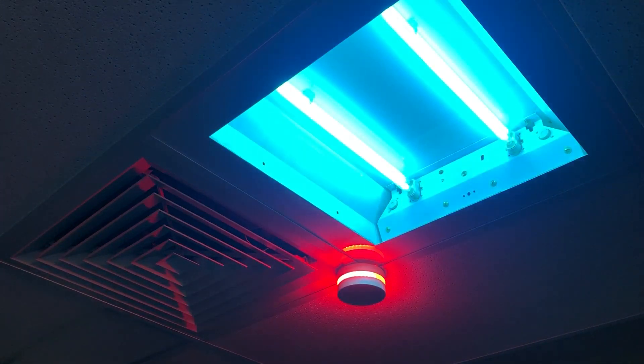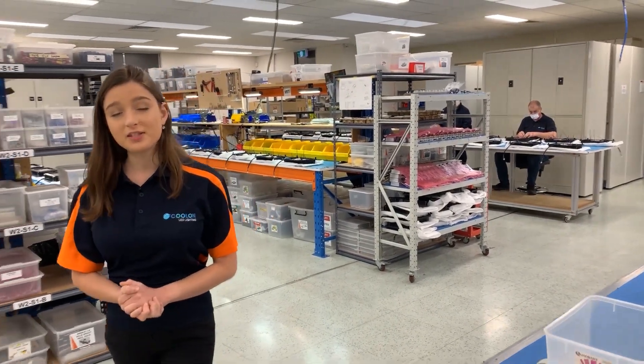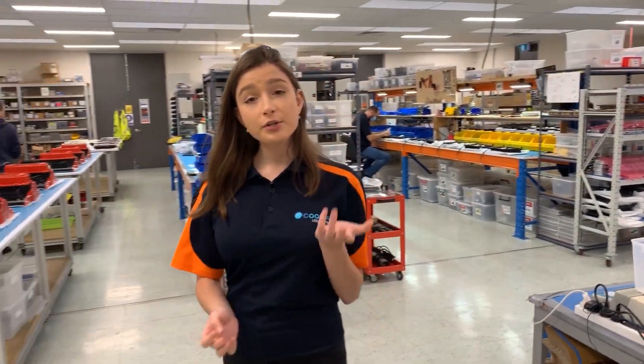Attention! Disinfection cycle initiated. Do not enter. Hey guys! We're here with Collins Factory in Melbourne, and I wanted to show you what we're doing to keep us safe during this pandemic.